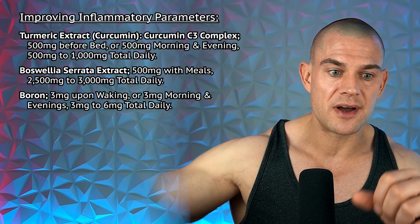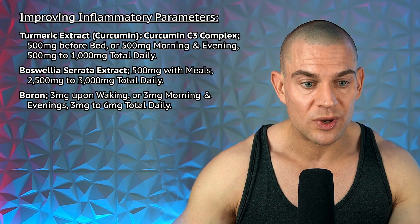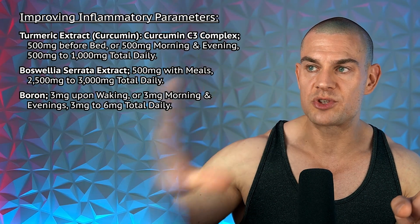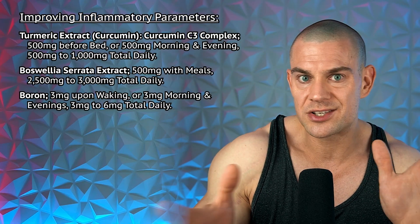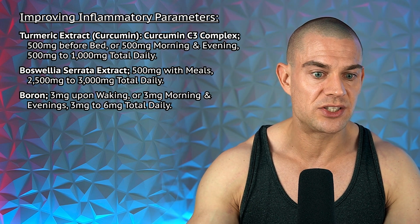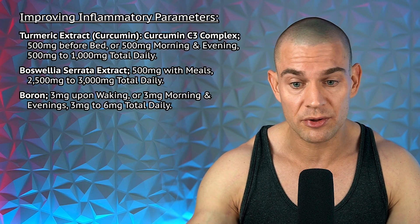For systemic inflammation, turmeric extract — curcumin C3 complex — at 500 milligrams before bed or twice daily helps lower inflammation, particularly in connective tissue. Boswellia serrata extract can offset inflammation if SARMs are making you strong but slightly inflamed, and boron at three milligrams once or twice per day is known to reduce systemic inflammation. Adaptogens are another option. Cold plunges are free: three to five minutes reduces systemic inflammation, and two minutes is better than nothing.